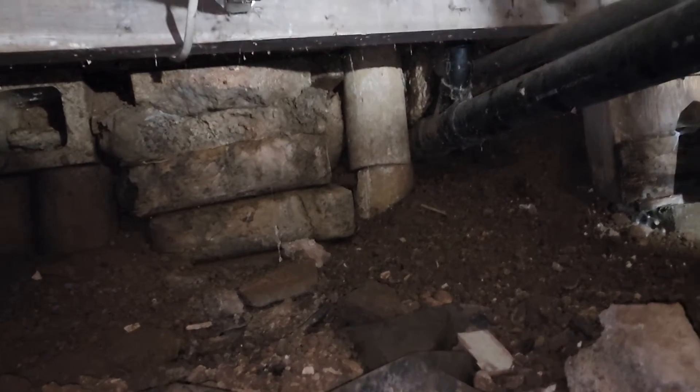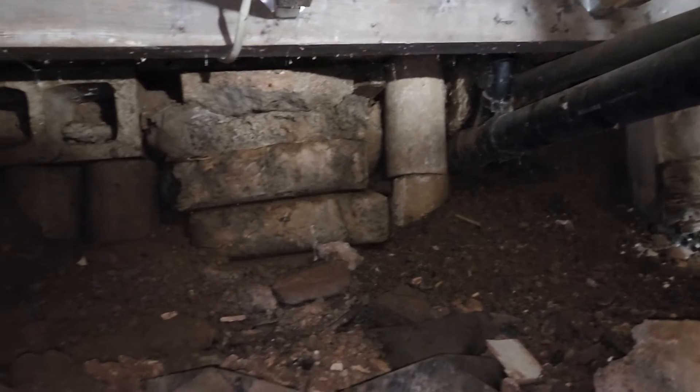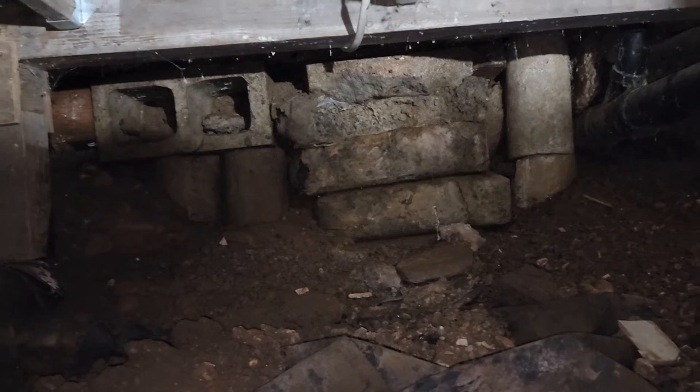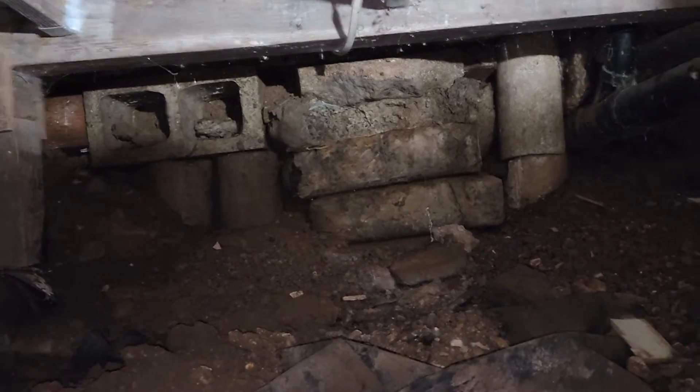There are plumbing stacks that appear to be going nowhere. The perimeter foundation appears to be made out of just miscellaneous block, hollow block, concrete, old bags of concrete.